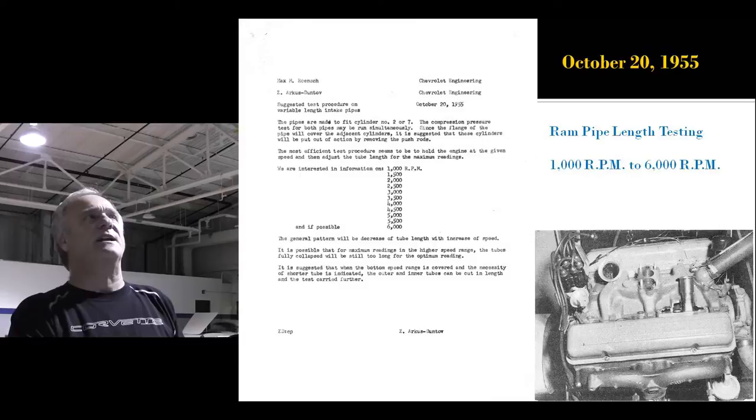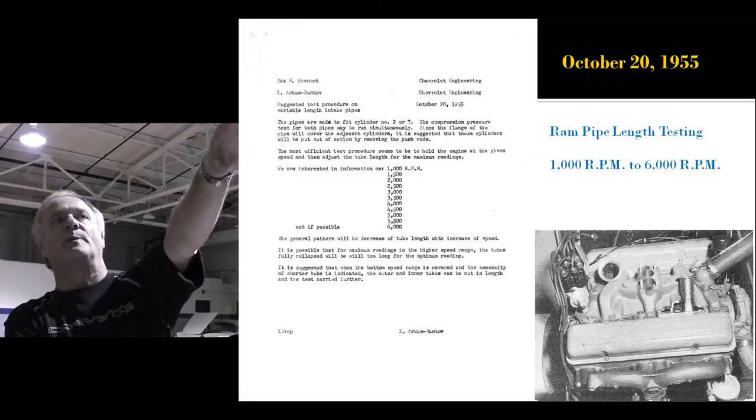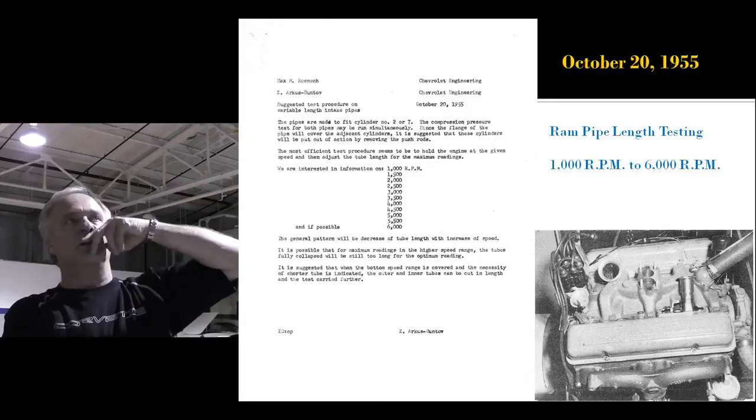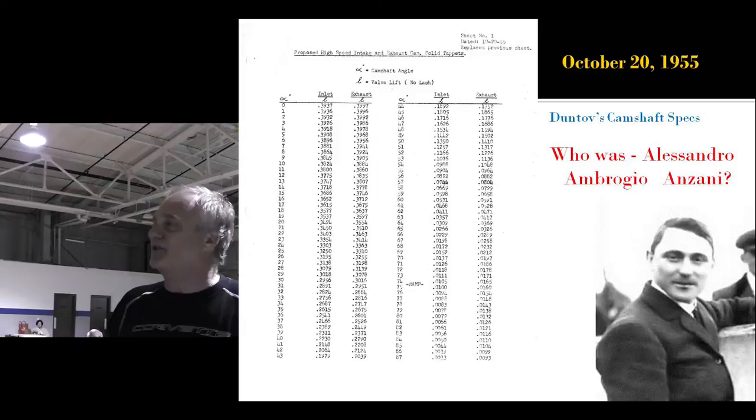Zora is now back at Chevy Engineering. This is the letter he writes to Max Wrench: 'Max, I want you to do the telescoping thing with the ram air pipes, and I want you to determine the right length for this engine.' That's why there's that variable little cup at cylinder 2 and cylinder 7 — that's a Chevy Engineering photo showing Max's approach to doing what Zora is asking for. He wants it to run all the way up through 6,000 RPM if possible.